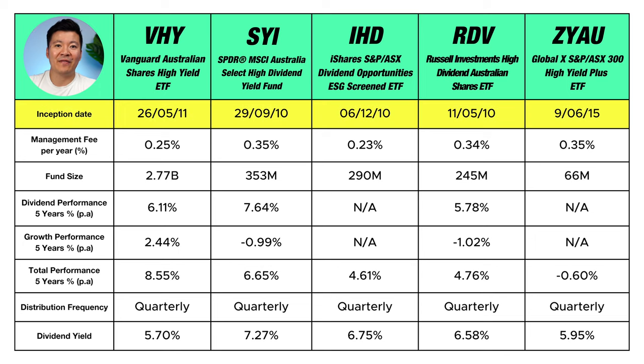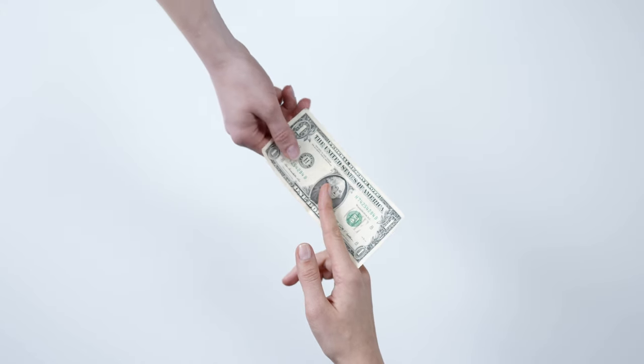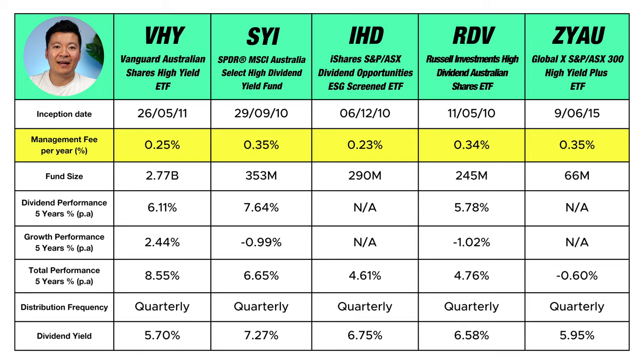Back to the table — the first row shows the inception date, which is when each ETF was created. Most of them started at around 2010, with the exception of ZYAU, which started a bit later in 2015. So most of these ETFs have been around for over a decade and are relatively well established. Moving on, a management fee is charged to invest in each ETF. The fees are accrued daily and deducted monthly from the fund, so they are already reflected in the daily share price. IHD has the lowest fee at 0.23%, VHY is second at 0.25%, with the remaining three funds charging around 0.35% each. Because IHD and VHY are run by the two largest investment companies, they can afford to lower their fees.